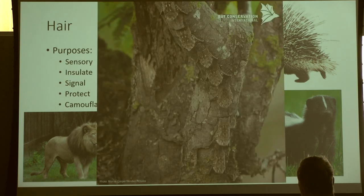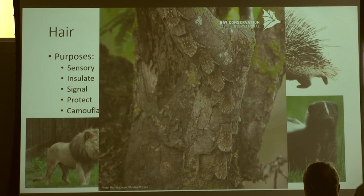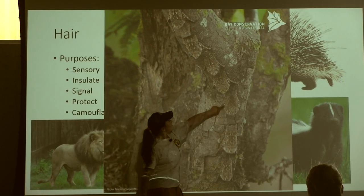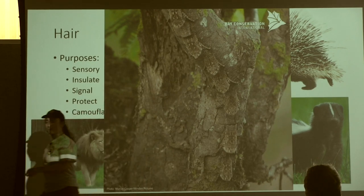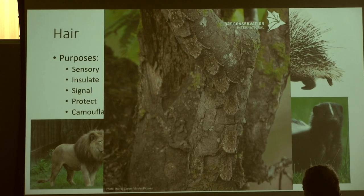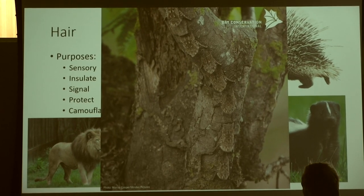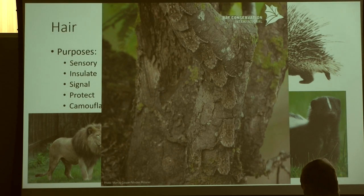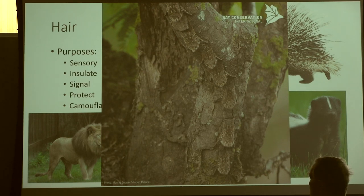Hair can also be great camouflage. These are proboscis bats — can you see all of them? They're perfectly adapted to fit in with their environment. They just roost on tree limbs because their camouflage is so good that they don't need to hide in crevices to get away from predators. You can be looking right at them and not see them. If you get a chance to watch a video, I highly recommend it.